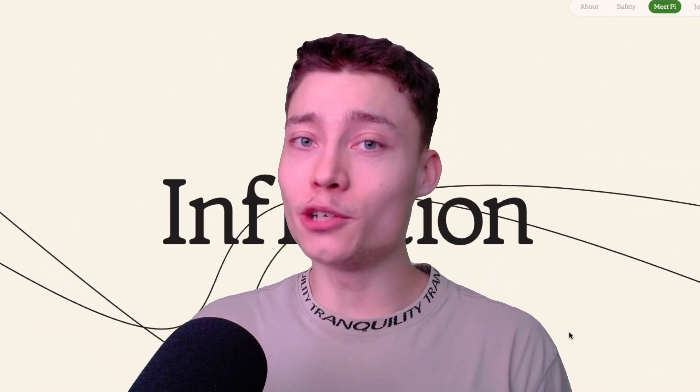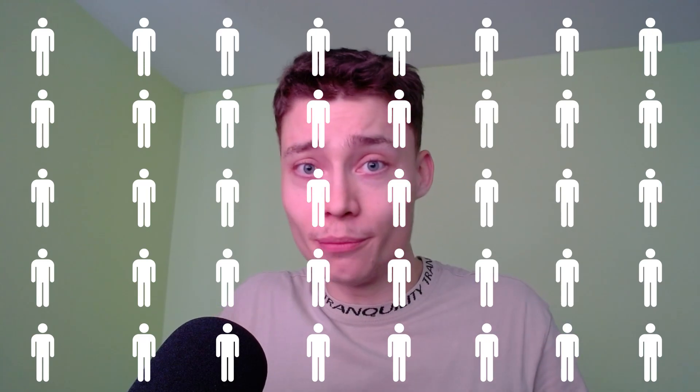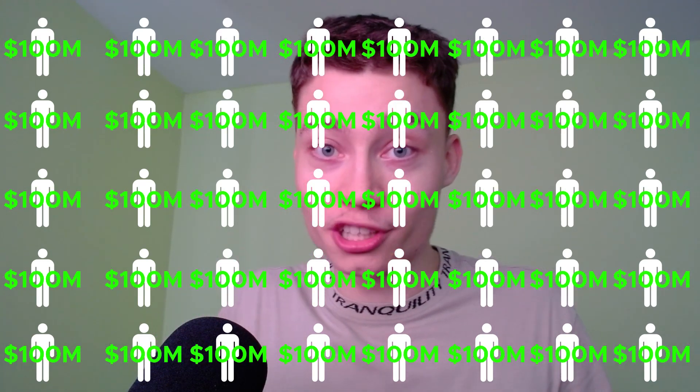Currently, Inflection AI is valued at a staggering 4 billion dollars. But what's crazy is that the company only has 40 people — so if you do the math, that's 100 million dollars per employee.